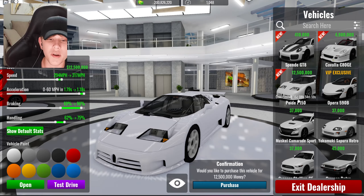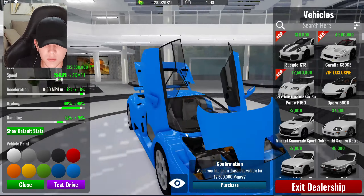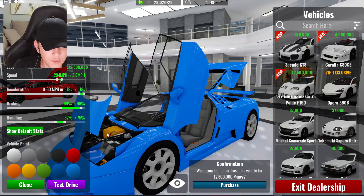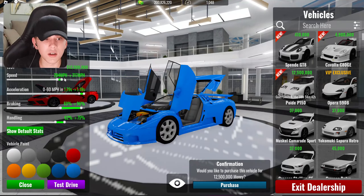What we're buying today is the 12.5 million dollar Bugatti ED 110. This thing is a beauty — it's got all opening parts, the engine is gorgeous, the interior is gorgeous, the front area with a battery looks gorgeous as well. Stock top speed 294 miles per hour, 0 to 60 in 1.79 seconds, braking 69 percent, handling 62 percent. Maxed out: 317 miles per hour, 1.18 seconds, braking 96 percent, handling 75 percent. This thing costs 12.5 million dollars — let that sit in.